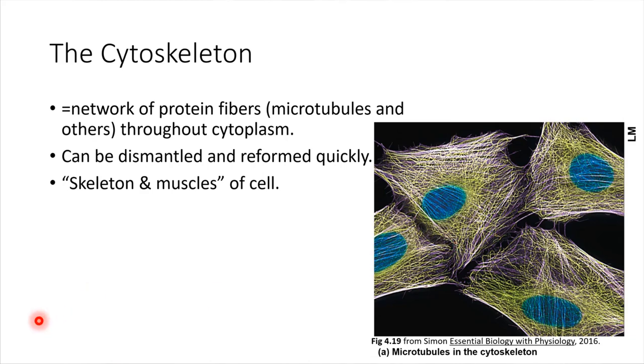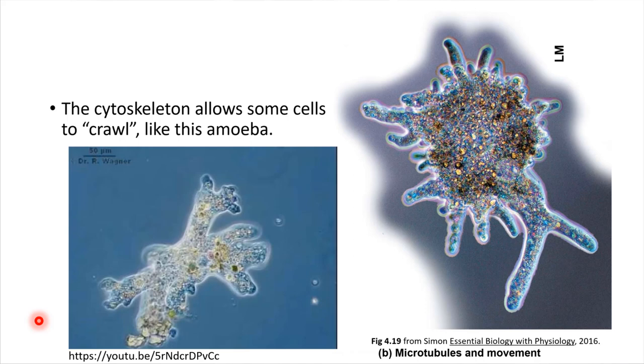The cytoskeleton of the cell — we are almost done with our tour of the cell. The cytoskeleton is a network of fibers that provides support for all of these organelles and structures. It's really neat because it can be reformed: it can be dismantled in some regions and built out in other regions, which allows cells to actually move. We like to think of the cytoskeleton as both the skeleton and the muscles of the cell — it provides support and also allows movement. Some cells, like amoebas, can actually move by dismantling and rebuilding their cytoskeleton.